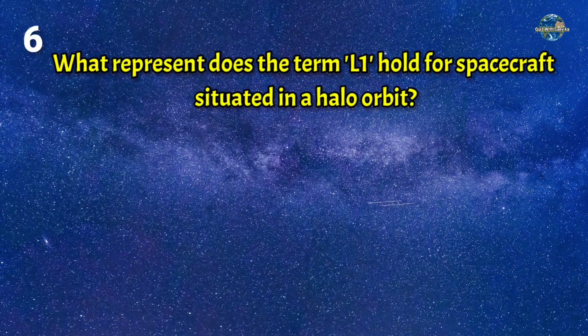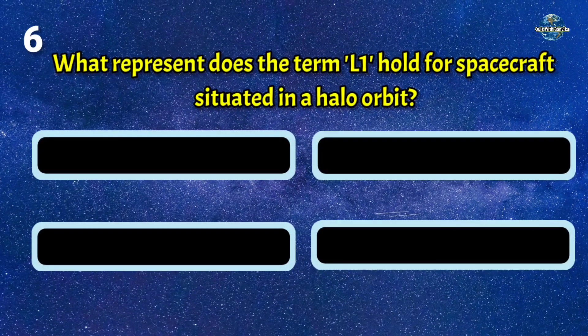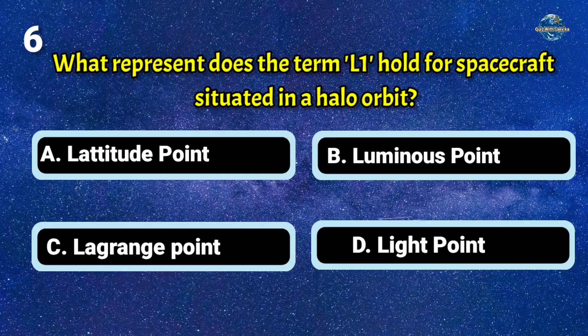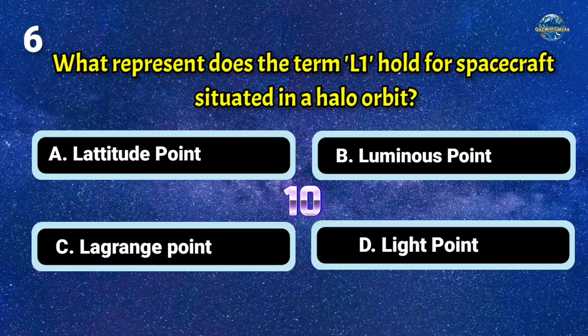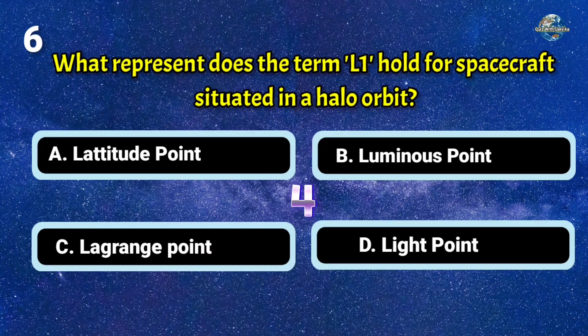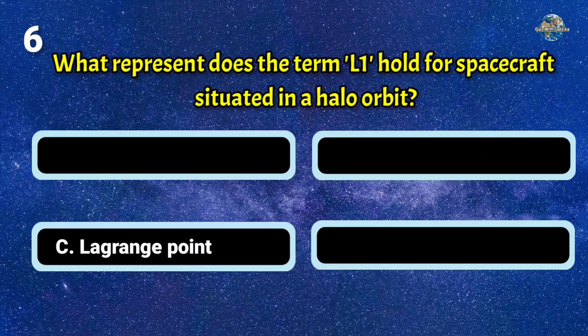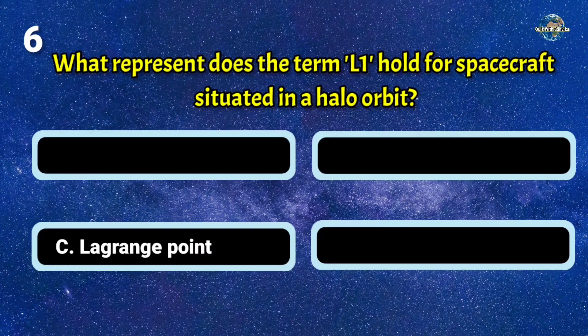What does the term L1 represent for a spacecraft situated in a halo orbit? The answer is: Lagrange's point.